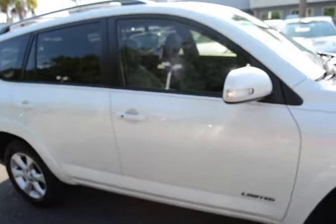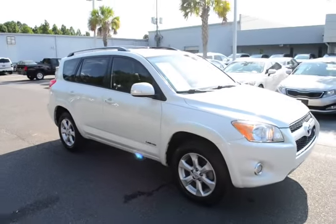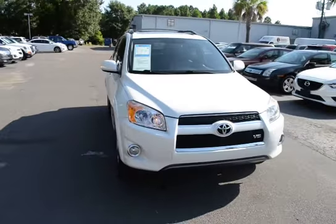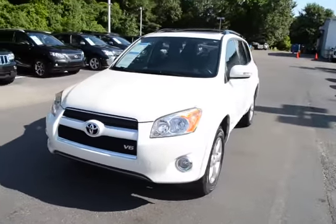For more information on this vehicle, check us out online at CharlestonNissan.com, or call us here at the dealership at 843-571-2810. Or come see us in person here at Charleston Nissan on Savannah Highway.